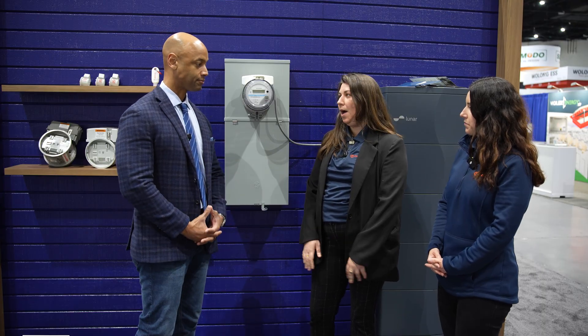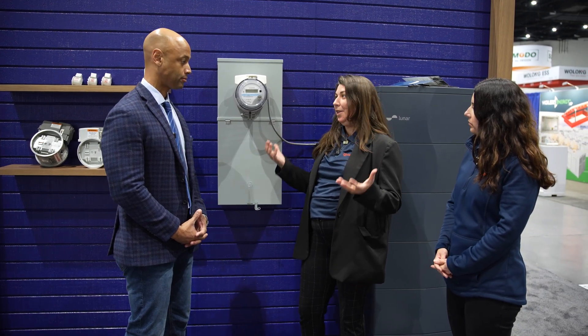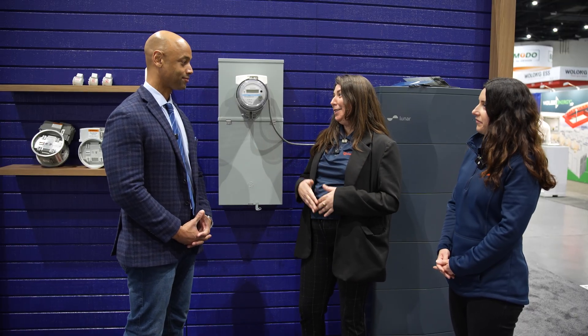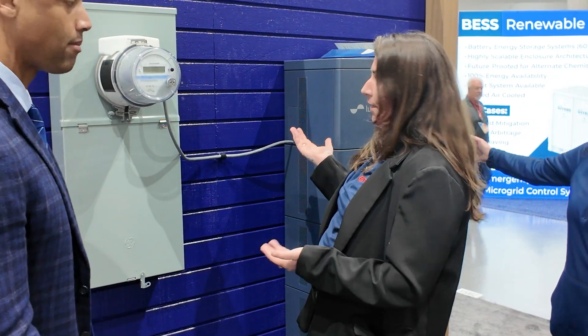We're currently getting our islanding device certified — it's called the Islander, spelled with 'DER' at the end. It's going to look pretty similar to the backup switch. The big difference is that it will be compatible with multiple different BESS systems. We have one of our partner storage systems here, Lunar, and we're going to have several others released to market soon.